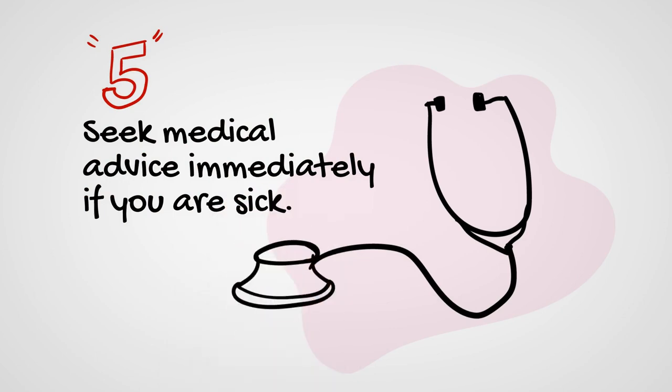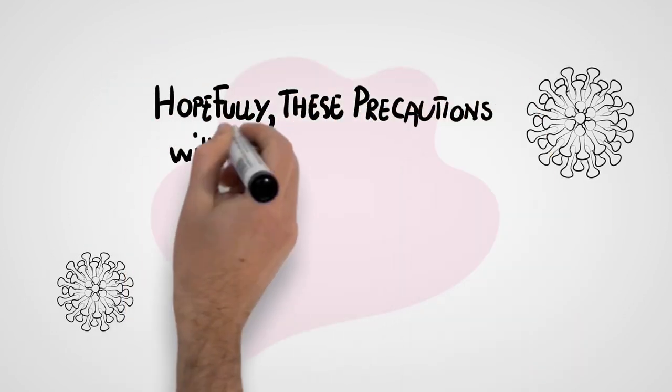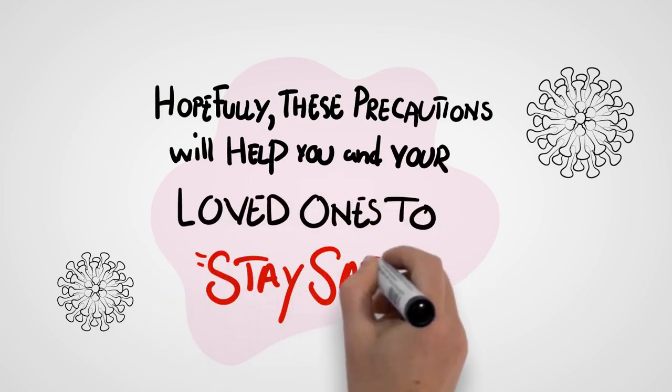Five: seek medical advice immediately if you are sick. Hopefully these precautions will help you and your loved ones stay safe.